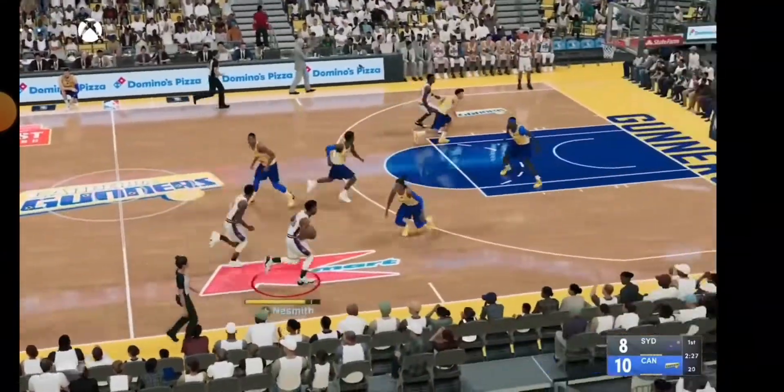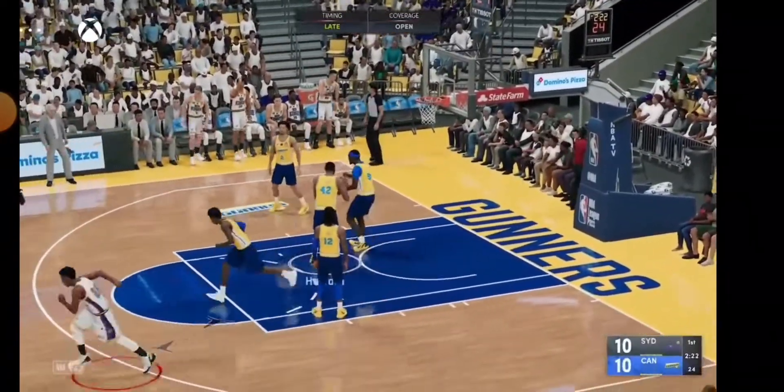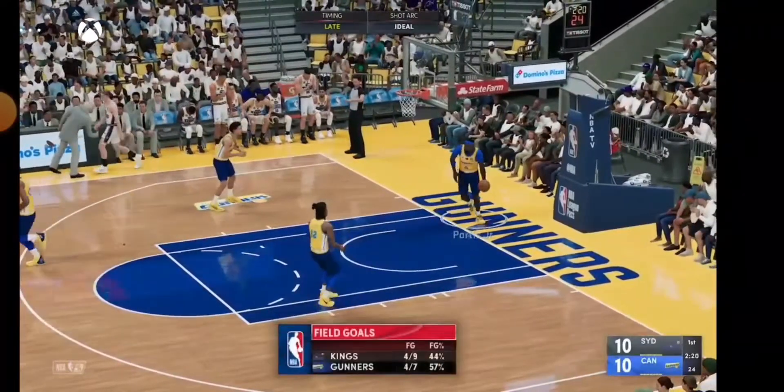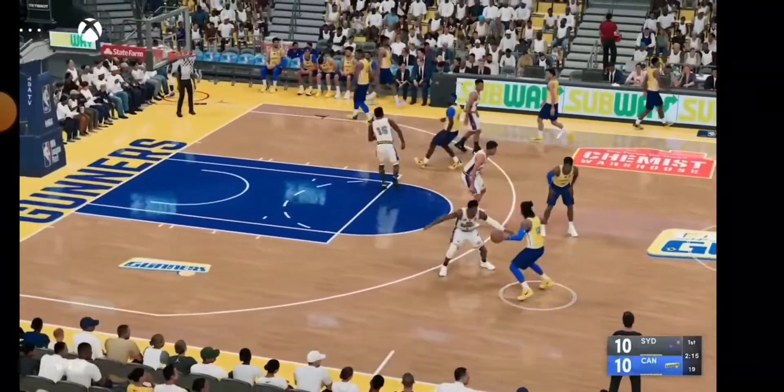A lot of three-point shooting so far. Here's Neesmith and he drains the quick shot. There are times when the court vision gets questioned, but Rui Hachimura — the delivery sets up his teammate really well done.